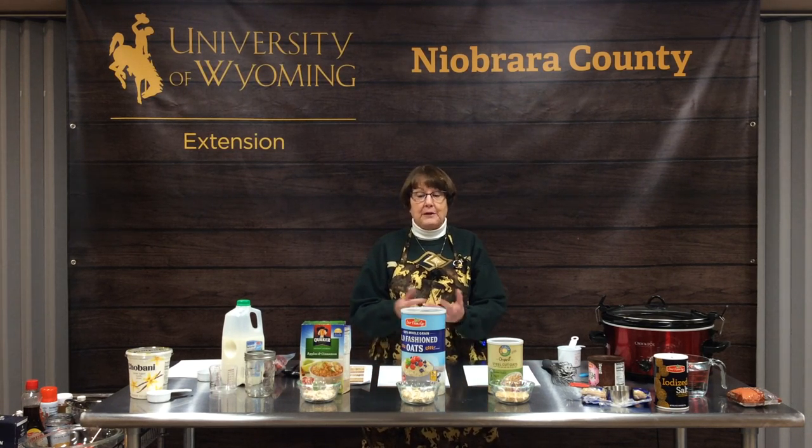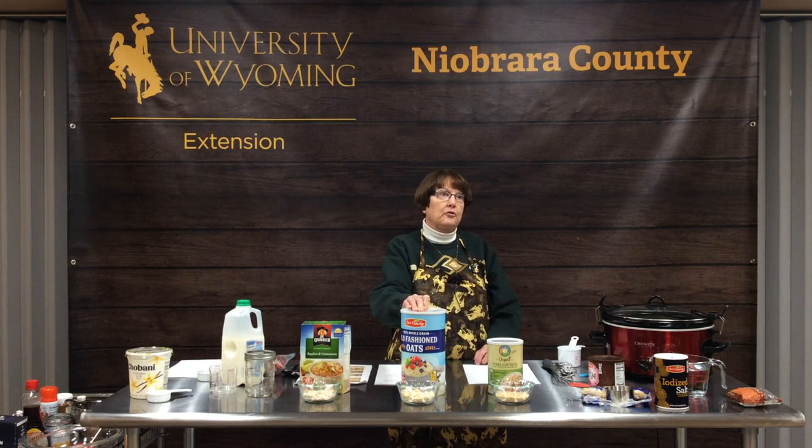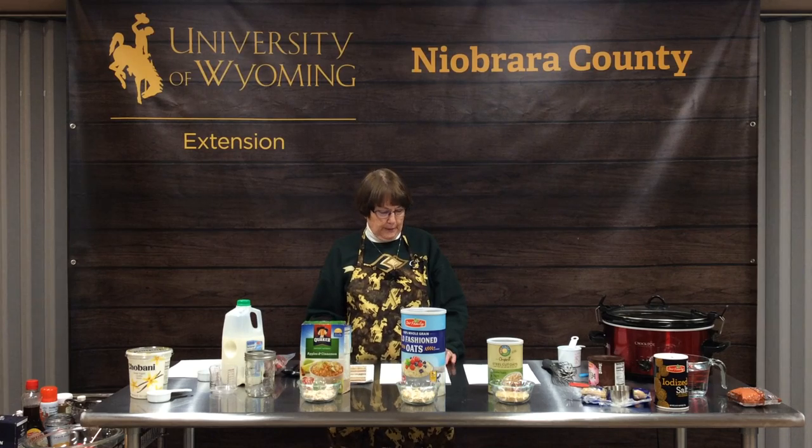Oatmeal is also a rich source of iron, thiamine, zinc, magnesium, and selenium. It's a pretty cost-effective food because you can do a lot of things with it in recipes, it doesn't take a lot, and the amount of nutrition you get from it is excellent. Also, if you are gluten-free or prefer to avoid gluten, oatmeal is gluten-free, which is an advantage to some people.